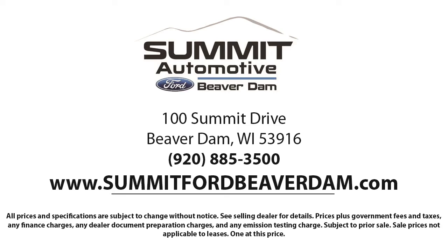Come see us today and experience the satisfaction that comes from being a Summit Ford customer. We're located at 100 Summit Drive in Beaver Dam. We'll see you next time.